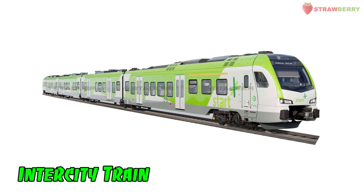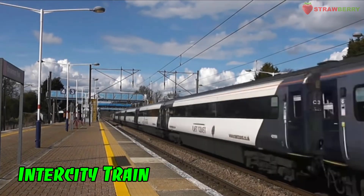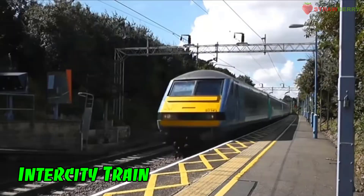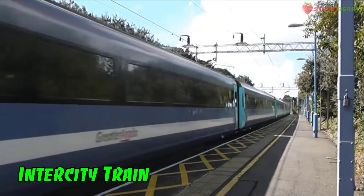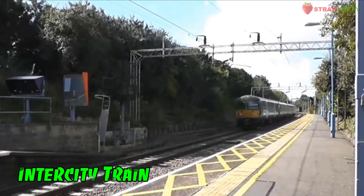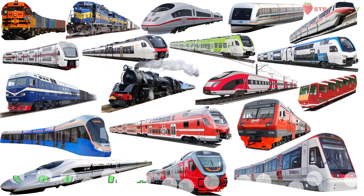Intercity Train: A train service that connects major cities, offering faster travel compared to regular commuter trains.